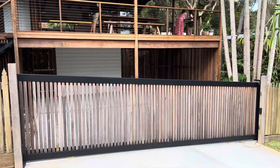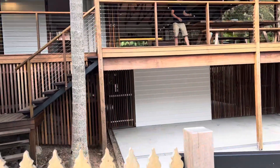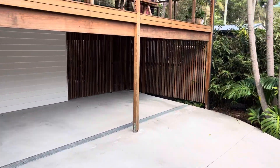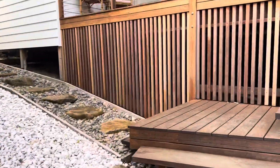It's got a telescopic sliding gate here for parking. Obviously you've got some undercover parking space through there, completely sealed. Really nice gardens through here.